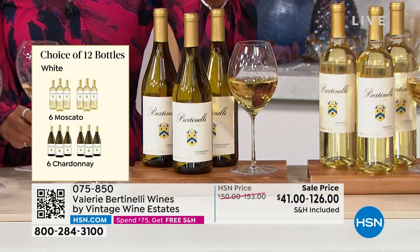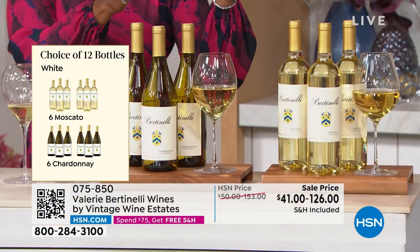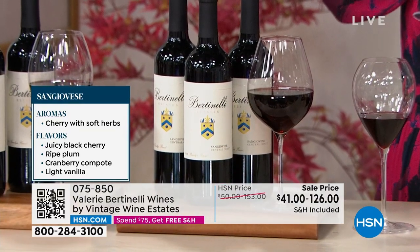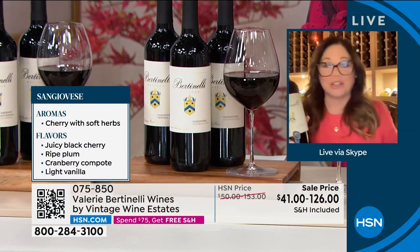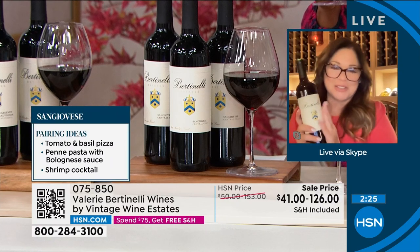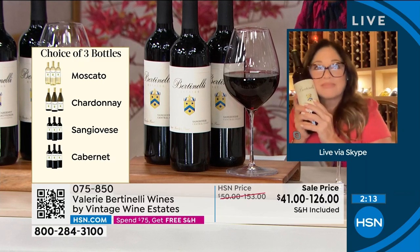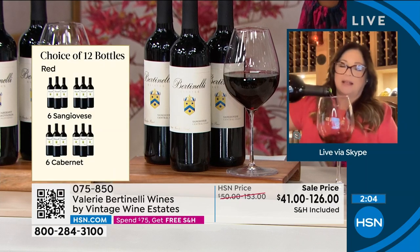If you want the three-bottle Chardonnay, call in for that one. If you want both white options — Moscato and Chardonnay — you can get those together in the 12-bottle option. Now let's move to the Sangiovese. This is my Italian baby. One of the most popular wines in Italy, and I had to include it because my father was Italian. I learned all my cooking through my Italian relatives. My wine is named after my family, the Bertinellis. My mom is the one who painted our family crest on the label, and my brother added the little kitty cat. This is really family — it's love. Wine is one of those things that puts everything together.